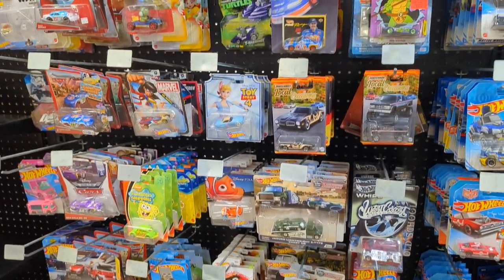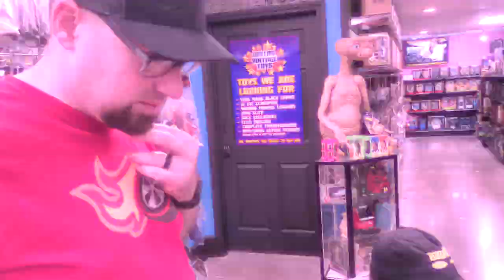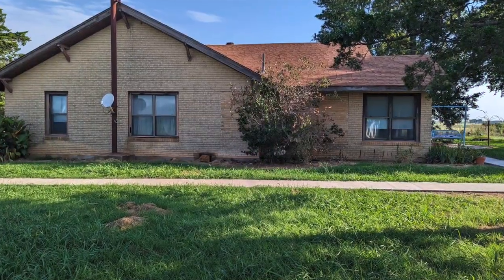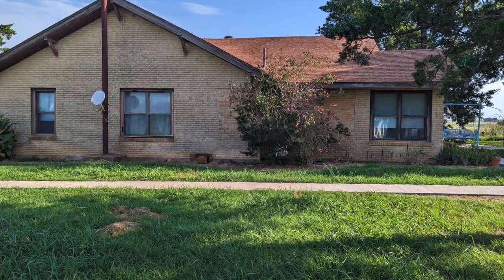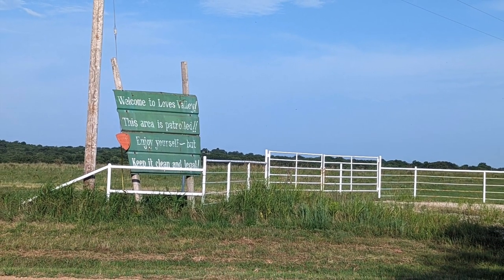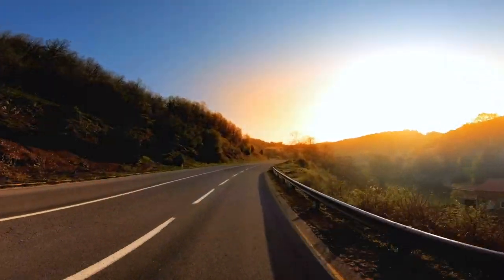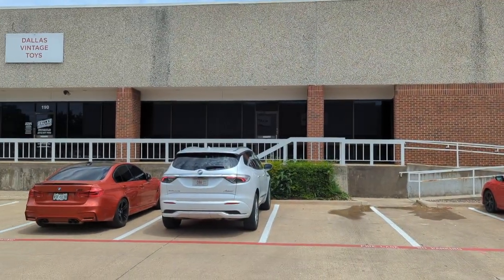Joining us on this excursion is my brother Justin, flying down from Knoxville, adding his voice to our traveling chorus. We took rest in the echoing quiet of a farmhouse, one with a few more years under its belt than Oklahoma has been a state. We rose with the sun, setting out for Dallas with the lure of die-cast treasures tugging at our spirits.